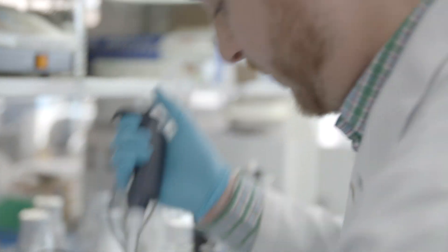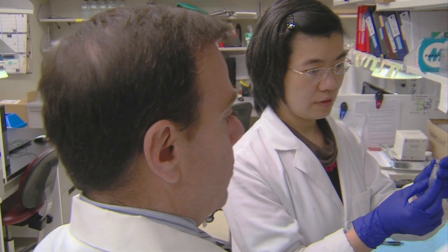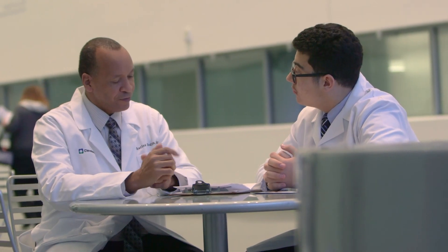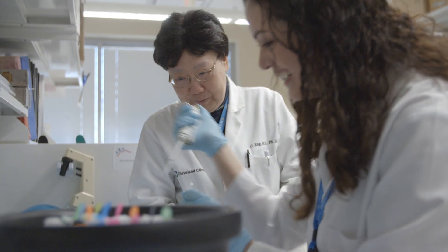Our Molecular Medicine PhD program is really unique. Students get an opportunity to train both with basic bench researchers who make discoveries and apply them to humans, but also the clinicians, the MDs, who do patient care and have questions that they want to explore at the bench.